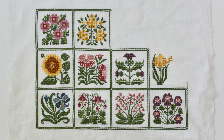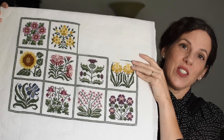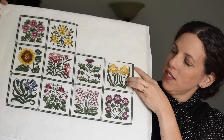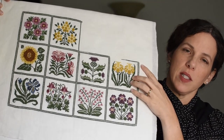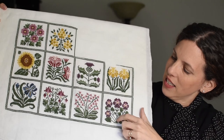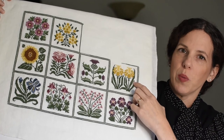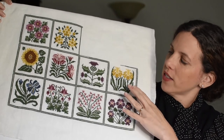WIP number one: first up we have Prairie Schoolers' Prairie Garden. I started this back in 2019 and I am on track for finishing. I have finished the daffodils — thankfully they were a lot of fun. I was getting towards the end so I just want to be done, but I really enjoyed working on these thicker leaves compared to the ones that were only a single width.